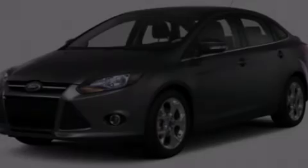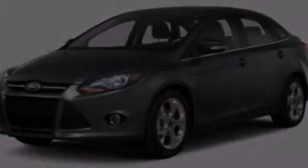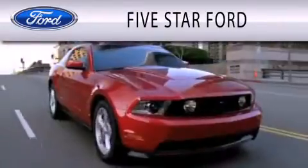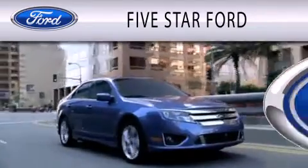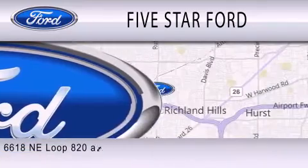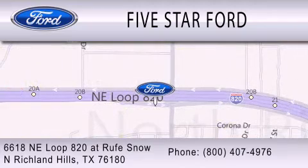Stop by today and test drive this vehicle for yourself. 5 Star Ford is dedicated to doing everything possible to ensure that the experience you have selecting your vehicle is as pleasant as possible. We are located at 6618 NE Loop 820 at Roof Snow in North Richland Hills.